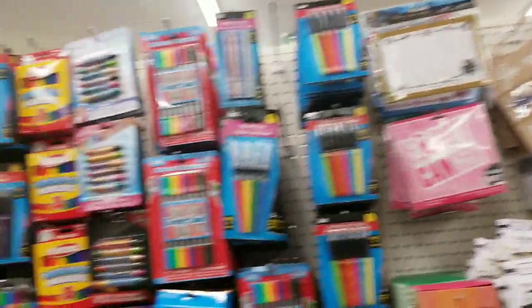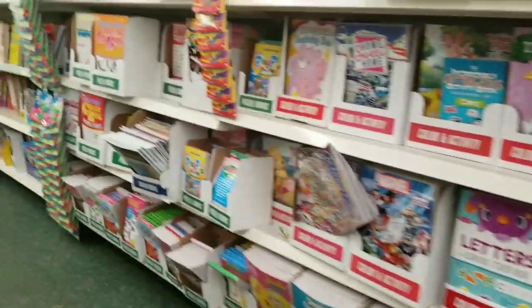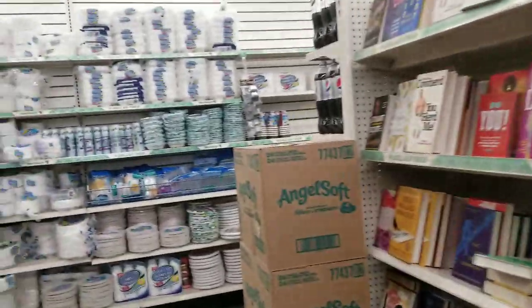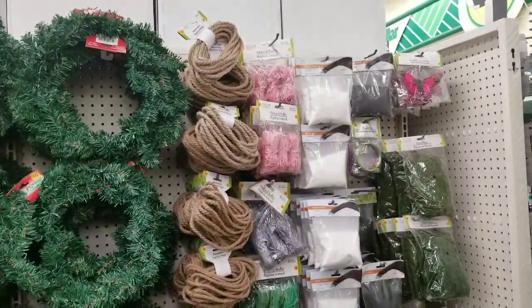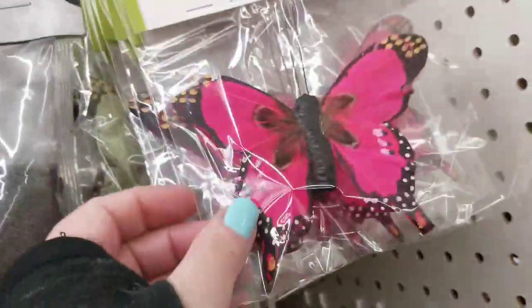I've been getting rid of so much stuff, guys — donating a lot to that buy-nothing group. It feels good to purge. I'm very blessed, I have a lot of things, and I feel good getting some stuff out. I feel like it's wasteful if it's just sitting in a cupboard. I love these butterflies, they're so pretty.